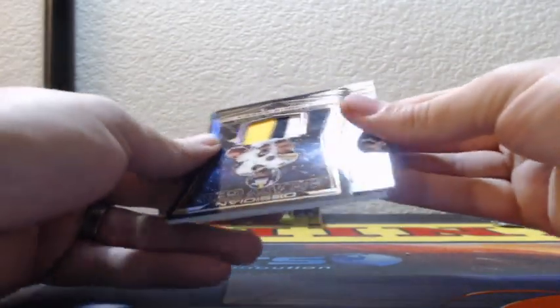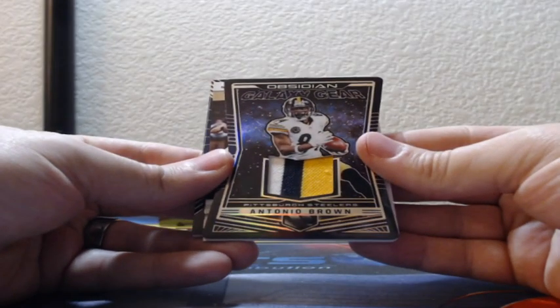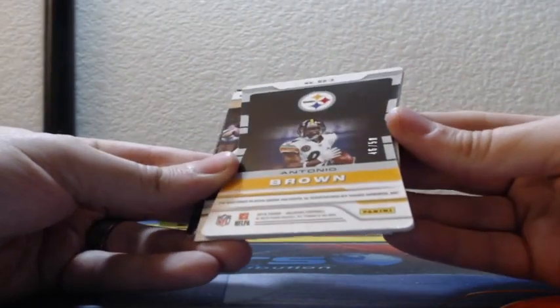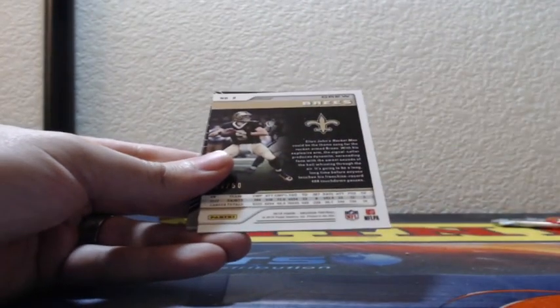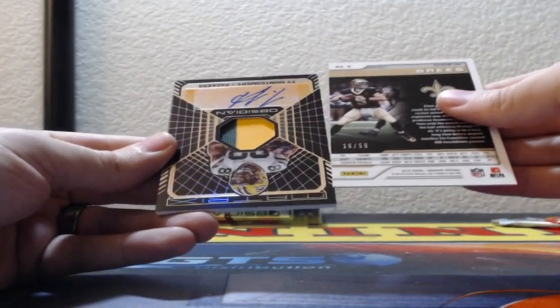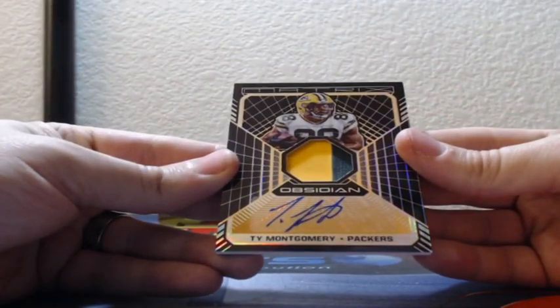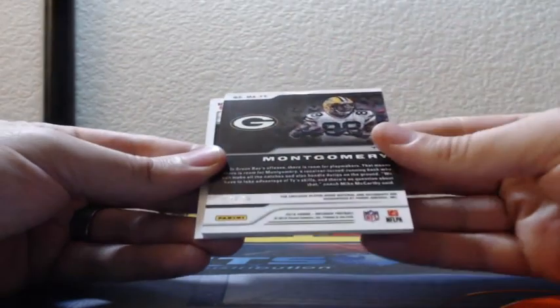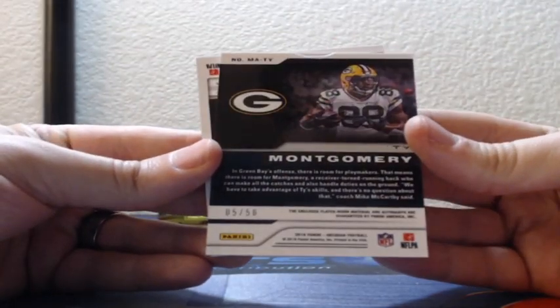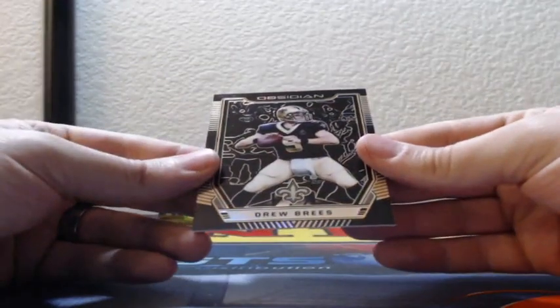Antonio Brown for the Steel City — Galaxy Gear, three color patch, die cut, jersey in there, 46 of 50, going to the Steelers. And the last is Ty Montgomery for the Packers, Matrix two color patch auto, 5 of 50, going to the Green Bay Packers. And there is Drew Brees.